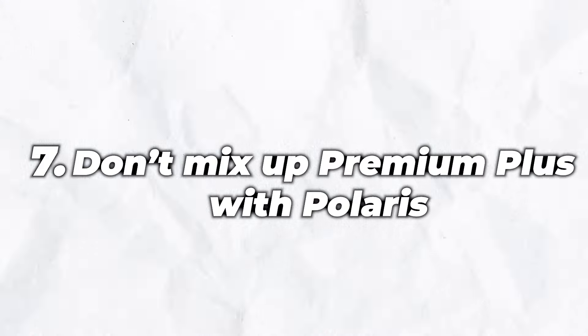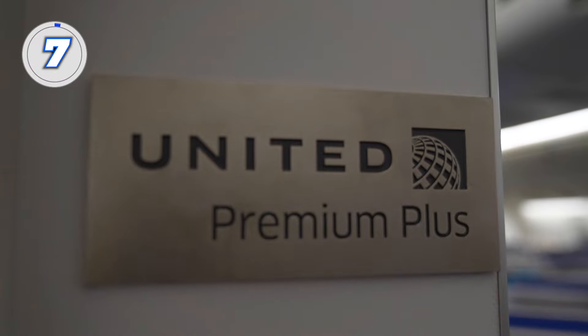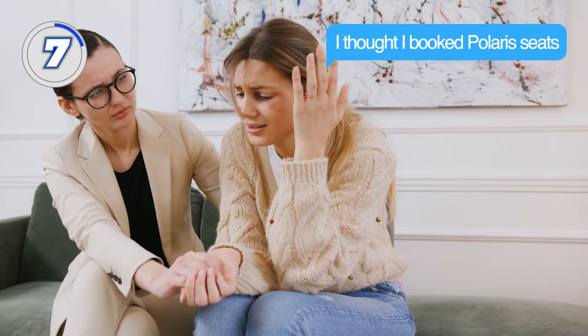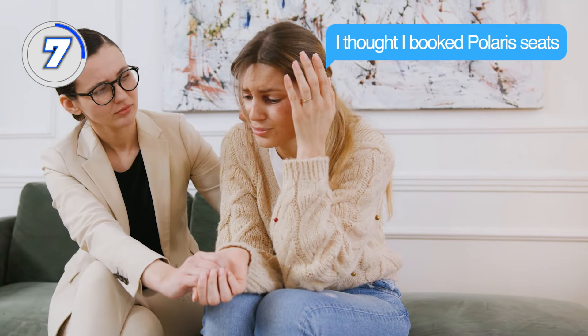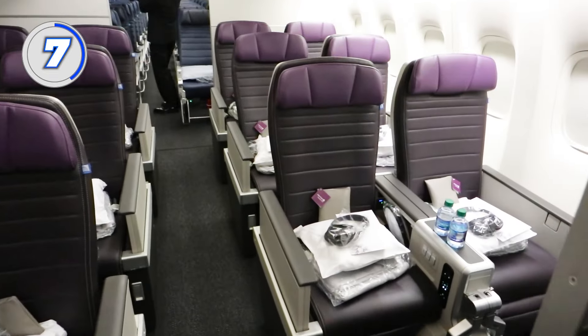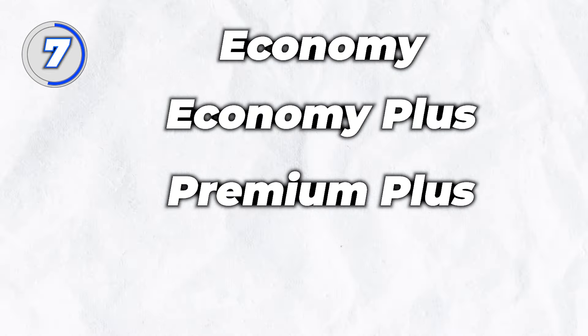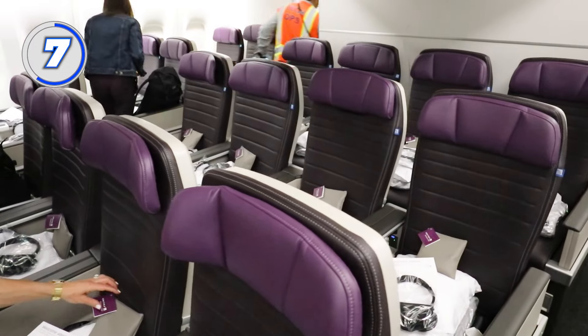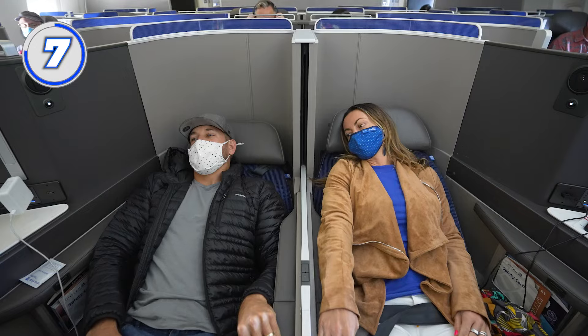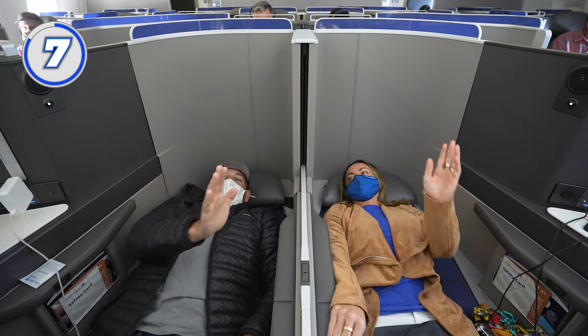Number 7: don't mix up Premium Plus with Polaris. Premium Plus and Polaris are two very different seat options, and you'll be very upset if you book a Premium Plus seat thinking it's Polaris class, mainly because Premium Plus is not a lie-flat seat. United has multiple seat types: Economy, Economy Plus, Premium Plus, and Polaris. Premium Plus is a great upgrade from economy with wider seats and more legroom, but it's nowhere near the level of comfort of a Polaris seat.